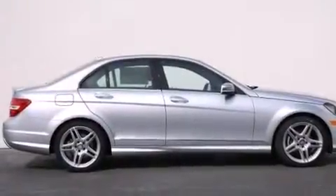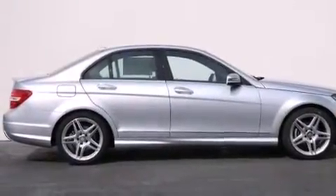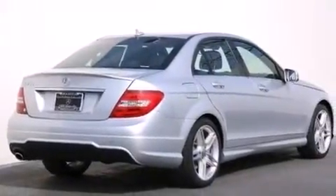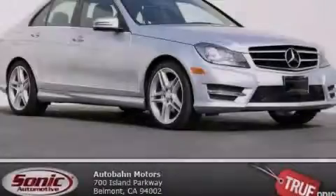With an EPA estimated rating of 31 miles per gallon on the highway, this automobile pays off in the long run. This vehicle is sure to sell fast — call and arrange your test drive today.